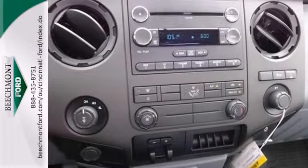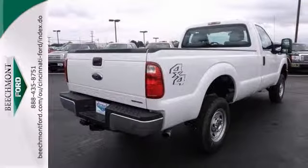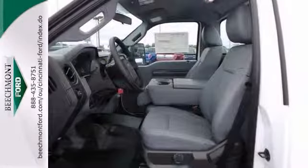It comes with four-wheel drive, an auxiliary audio input, and a CD player. Plus, you'll get steering wheel controls and a trailer hitch receiver.